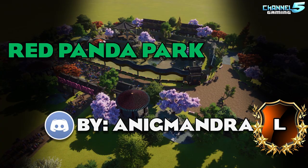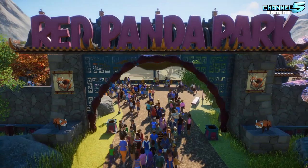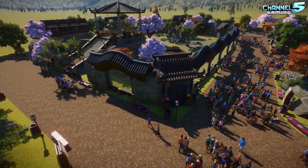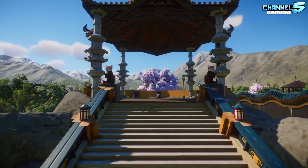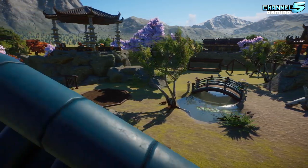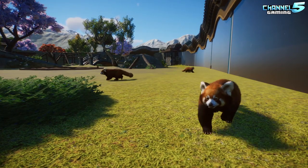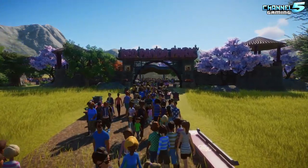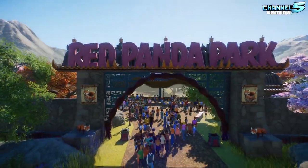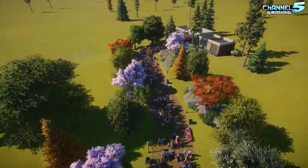Red Panda Park, created by Enigmandro, one of our Discord legend builders. They say this is a mini zoo with only one habitat for red panda. There are staff rooms for running the zoo, five shops, two toilets. It is covered with a lot of foliage and the habitat has a nice viewing platform. You can use this park as a starter park for an Asian area. Let's dive on into the Red Panda Park, everybody. Beautiful sign — love it when we see this. I like the walkway coming through as well — it's nice.